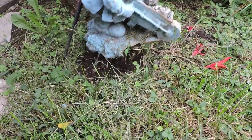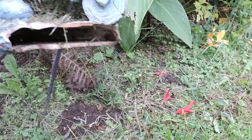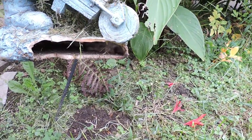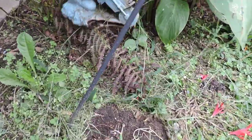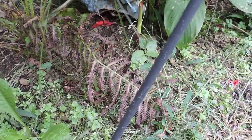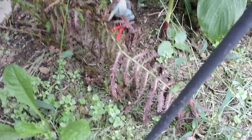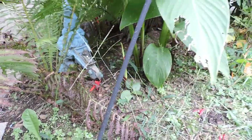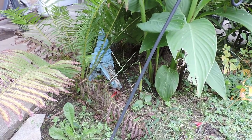He went under my lawn ornament — and he actually went inside it! How cool. That's a great little place to start. I'm gonna stick that back here, away from the edge of the garden a little bit. That works for me — maybe I'll see him again.